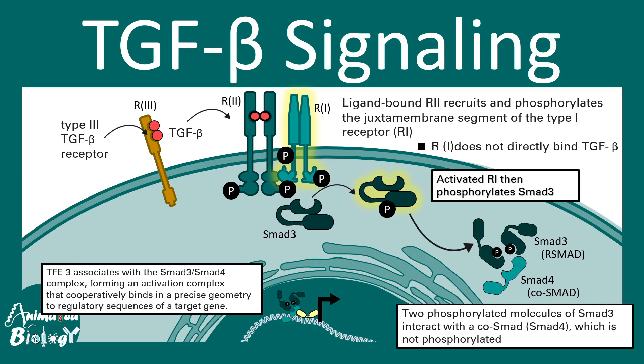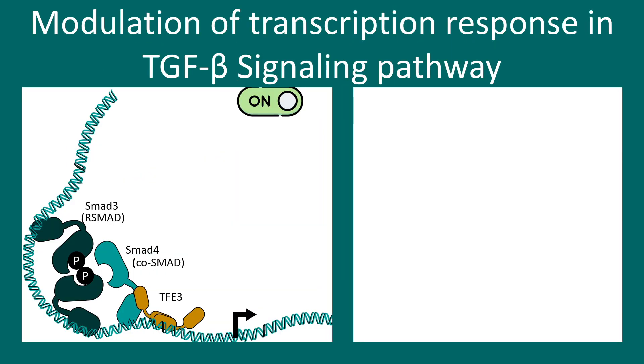Specific transcription factors such as TFE3 can associate with the SMAD3 and SMAD4 complex, forming an activation complex that cooperatively binds to a specific geometry in the regulatory region of genes. This determines which genes are transcribed and activated by TGF beta signaling.